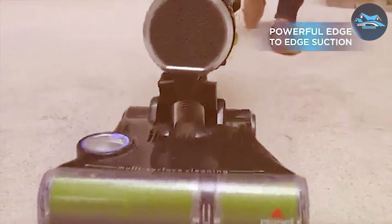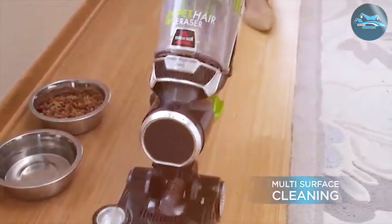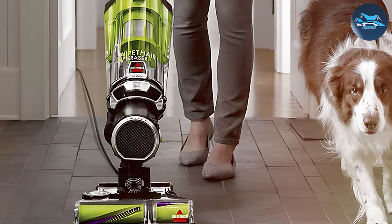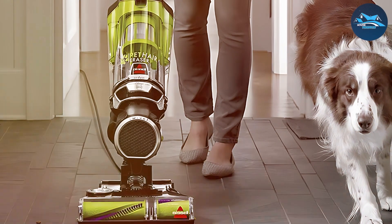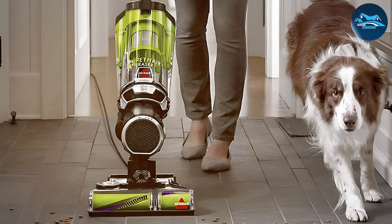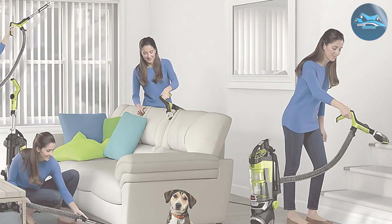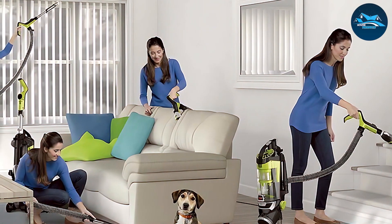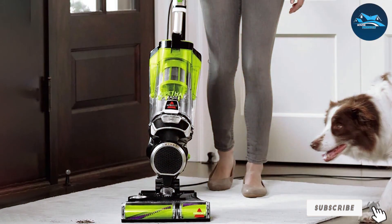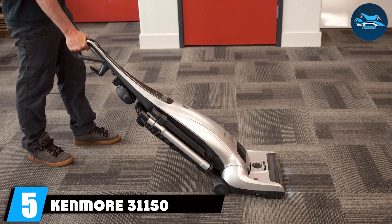Durability is a cornerstone of the Bissell 1650A — built to last with high-quality materials and a design that withstands regular intense use. The easy-to-empty dirt tank adds to its user-friendly appeal. In terms of features, the 1650A boasts a tangle-free brush roll, specialized pet tools, and an LED-lit crevice tool, making it a perfect choice for pet owners. The Bissell 1650A stands as a testament to innovation and efficiency, offering unparalleled usability and effectiveness in home cleaning.